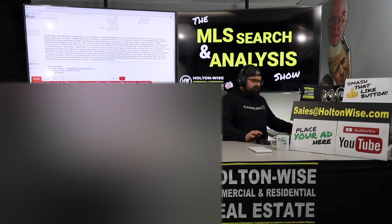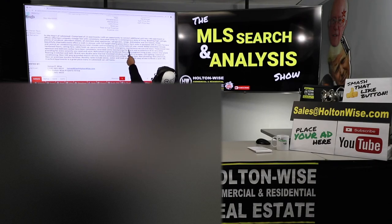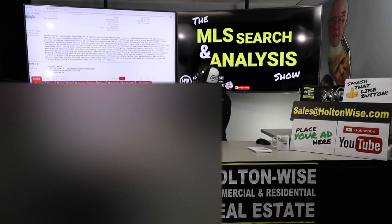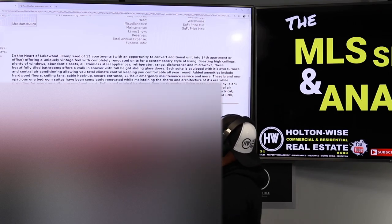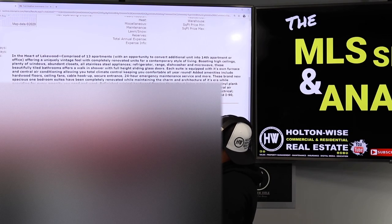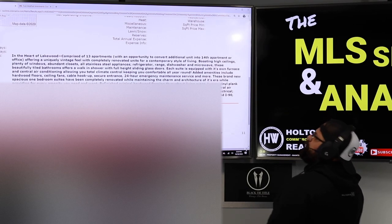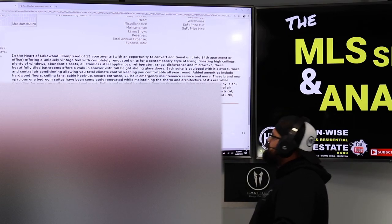These brand new spacious one-bedroom suites have been completely renovated while maintaining the charm and architecture of its era, providing every amenity you need. Refinished hardwood flooring throughout living areas, luxury vinyl plank flooring in kitchen and bath, brand new double-pane thermal insulated windows with built-in screens, LED lighting, central air conditioning, new 100-amp grounded electric service, ceiling fans, new plumbing, new electrical, new on-premises laundry facility. Monthly rents include sewer, water, and trash pickup, with easy access to Route 2 and I-90.